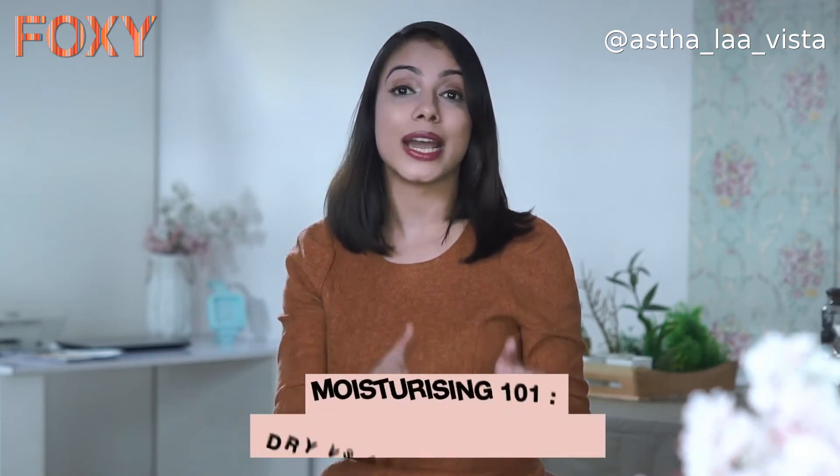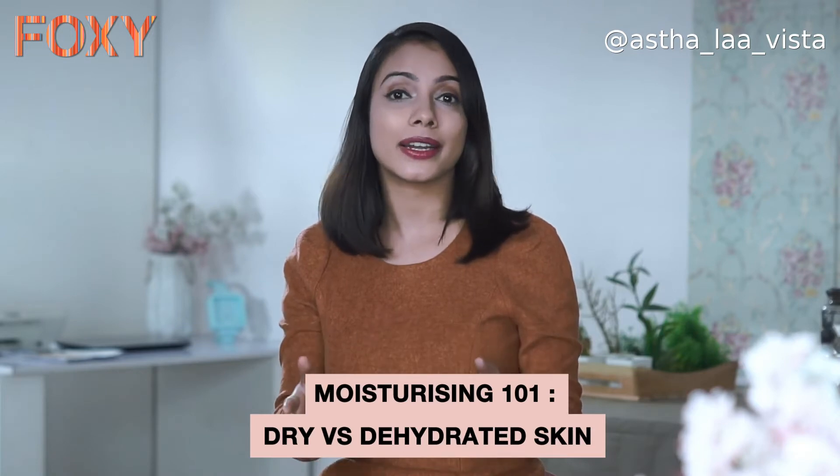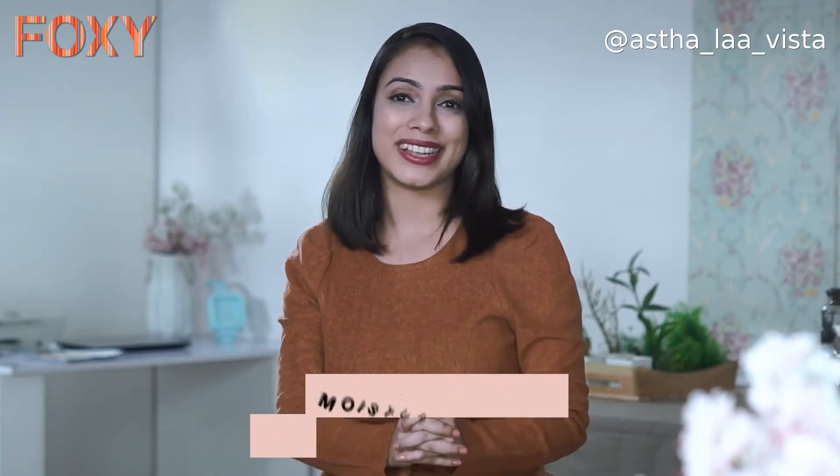Do you have dehydrated skin? Hi guys! I am Astha and you are watching me on Foxy. In today's video, I am going to tell you the major difference between dry skin and dehydrated skin, and how to better understand and improve your skin. So let's see that!